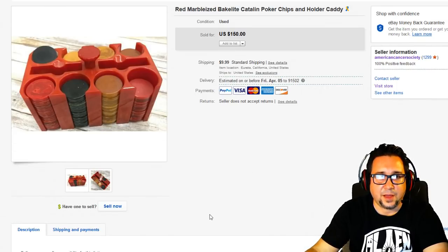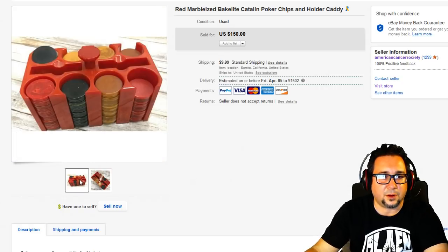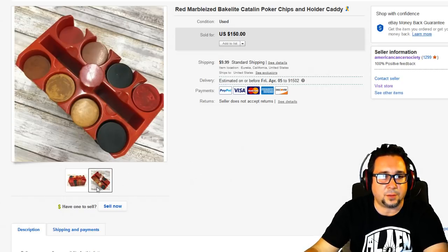Next up, we have these red marbleized Bakelite poker chips, again from Eureka — which was really doing amazing this month. There were only two photos on this listing; I probably would have done a couple more. These are old vintage poker chips and we took a best offer. They sold for $159. There were other items that sold between $100 and $150 this month, but I just wanted to cover the top 10 high-dollar value items.